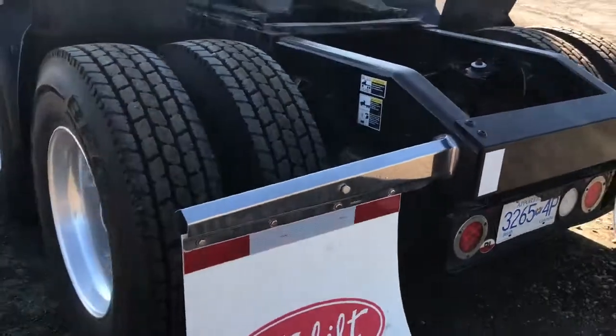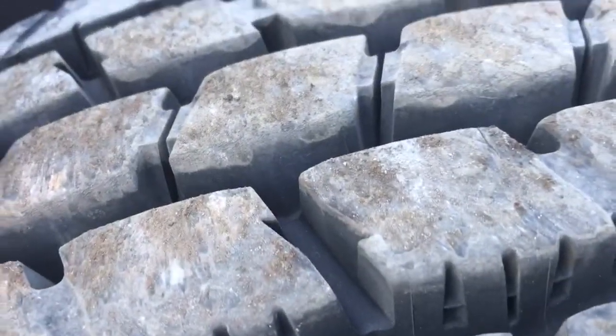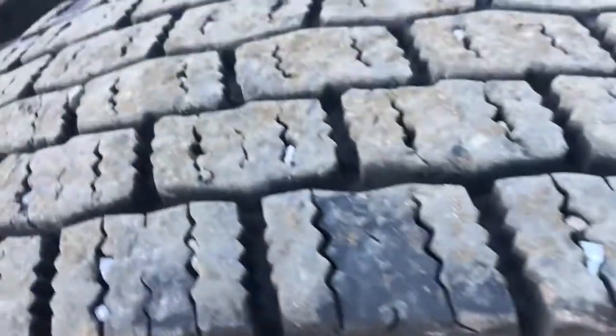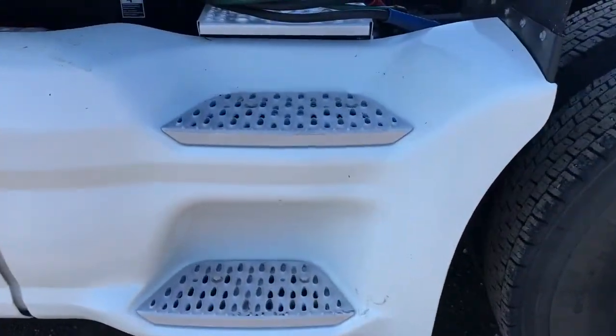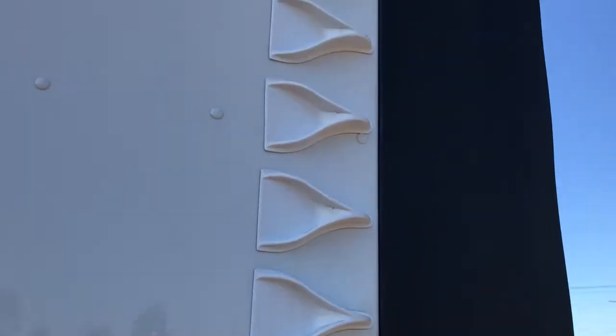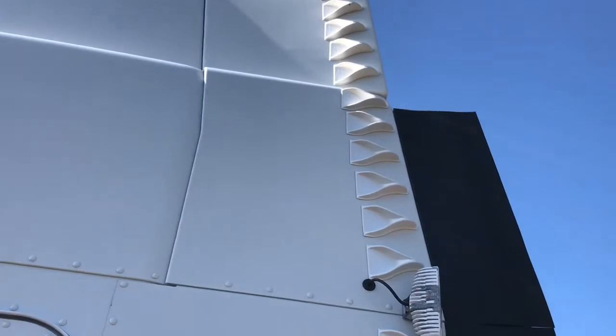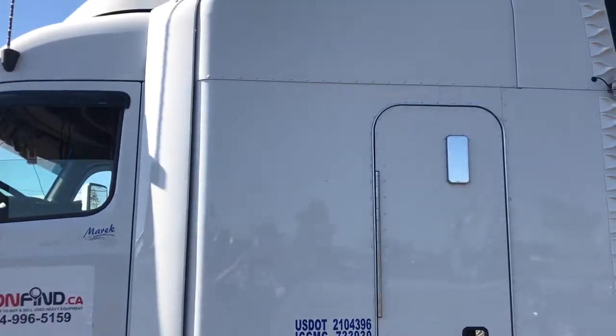We'll go to the other side and come up between axle two and three again — quarter fenders on both sides. The frame itself is in good condition. We'll show you these wheels — the tires are really, really beefy, the ones in the front too. Access stairs on this side are in big shape. There are those little deflectors he had put on — from a distance they look really cool.